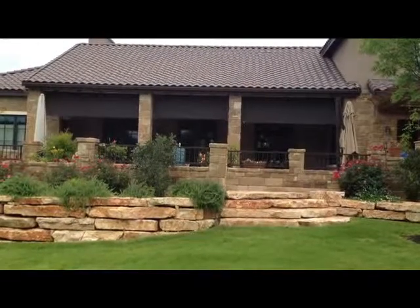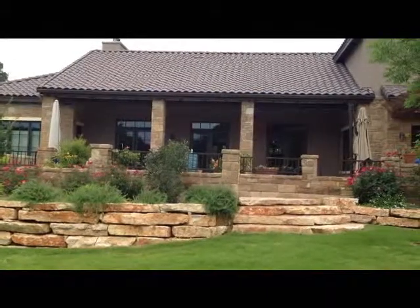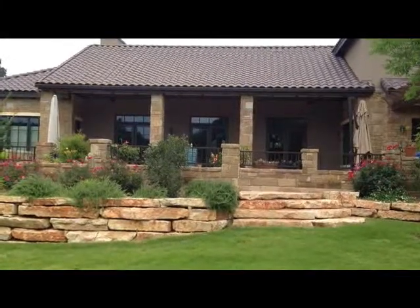I'm going to shoot from inside so you can see what it looks like looking out. Okay, so now we're inside the patio.